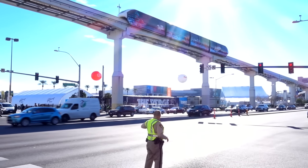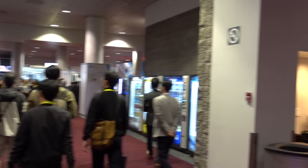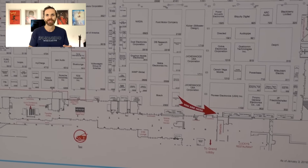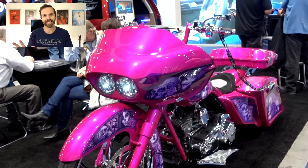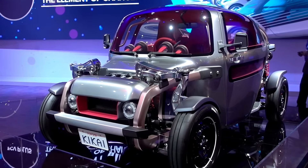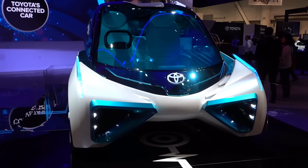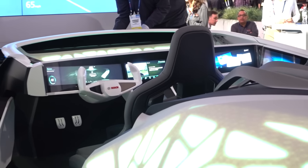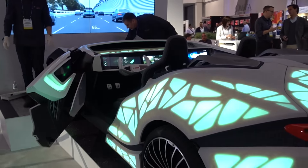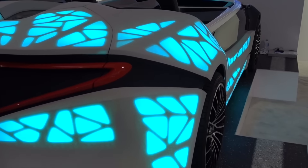So let me take you on a journey of my CES adventure. To me, it was like an amusement park — I was ridiculously happy with everything around me. Look at that Toyota Kikai — the design that brings hidden machinery to an open display. Or this Toyota FCV Plus, and yes, FCV stands for Fuel Cell Vehicle.